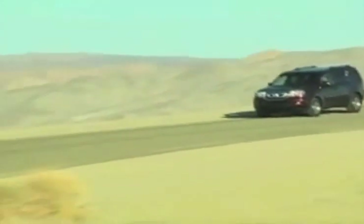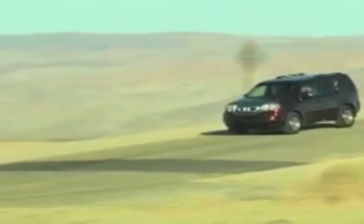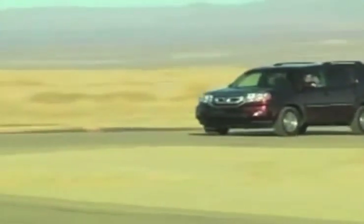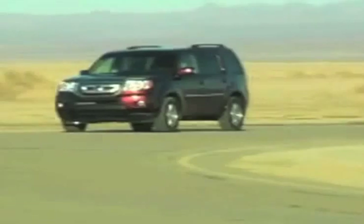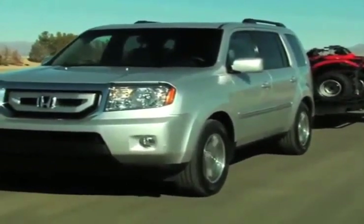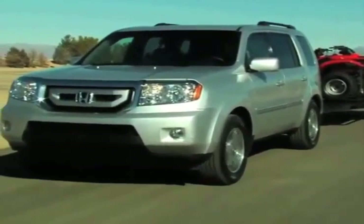The all-new Honda Pilot is a vehicle with your family's well-being in mind. Dual-stage multiple-threshold airbags, vehicle stability and brake assist systems, and side impact door beams keep your family safe and help put your mind at ease with a Pilot that's right for you.